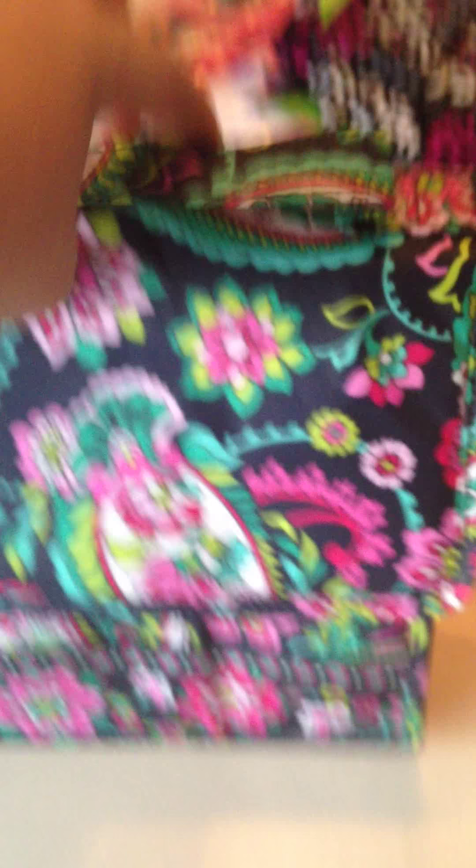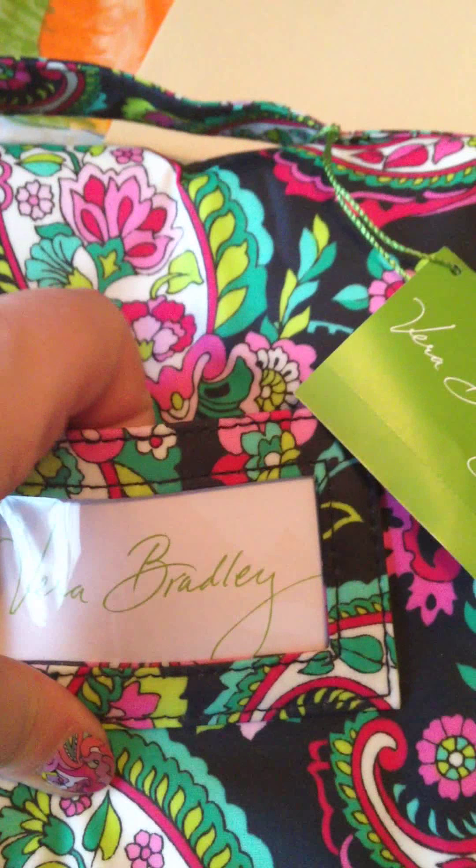Next is my lunch sack in Petal Paisley. This is plastic lined inside. It does snap close in the front with the handle. There is a pocket in the back to put your name if you want. This lunch sack, originally in Petal Paisley, cost $34.00. I got this for $16.00. Really good deal.